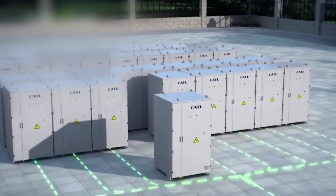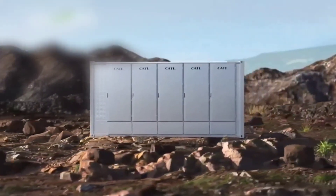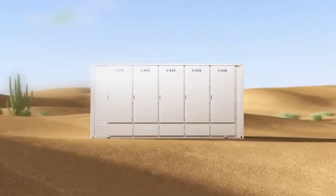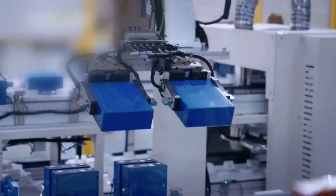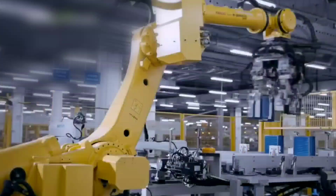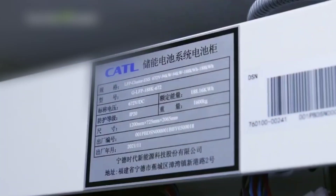Tenor represents a leap forward in battery technology. It offers increased performance, efficiency and durability, said Marco Roleveld, Managing Director of Alphen. We are excited about Tenor's potential and how it can complement our own solutions, whether in smart grid solutions or energy storage systems.